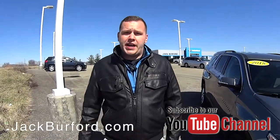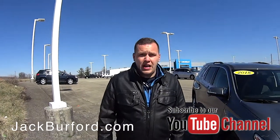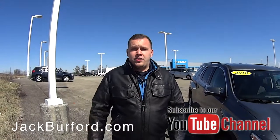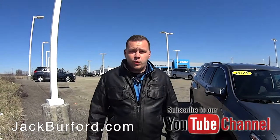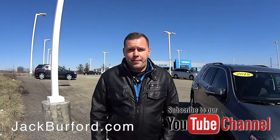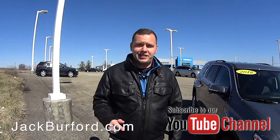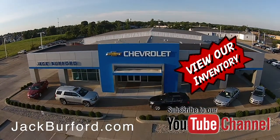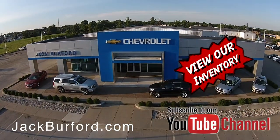Visit us online at jackburford.com. Don't forget to subscribe to our YouTube channel — there's a little notification bell down below, click that so you can get all the notifications on the latest content we upload. We're located at 819 Eastern Bypass in Richmond, Kentucky. Can't wait to see you. Check out all the inventory at jackburford.com.